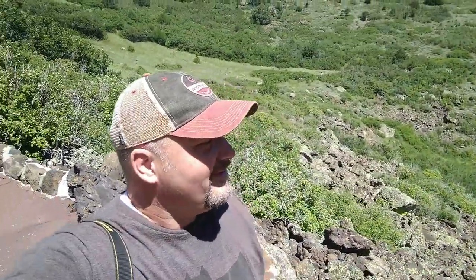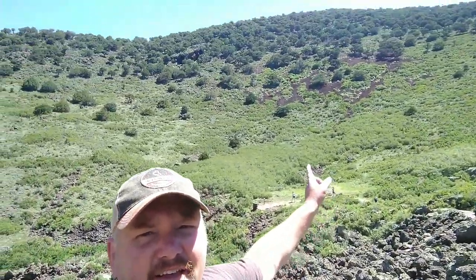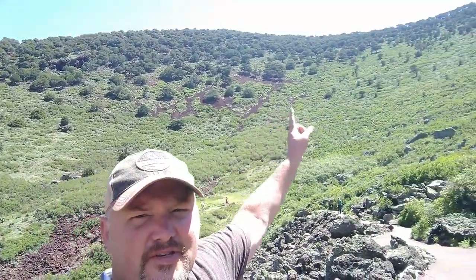How fun would that be to have a piece of that in your yard? It's all way down there and going all the way up there — you see all kinds of loose rocks everywhere. Pretty fun. Gotta keep the hat on because I'm tired of the sun burning my bald head.